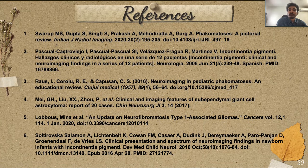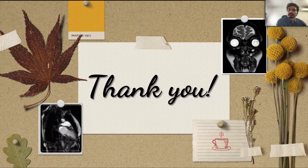These are my references. Thank you very much for your patience.